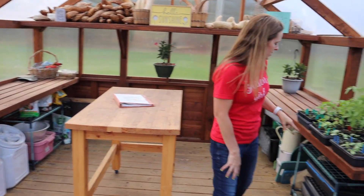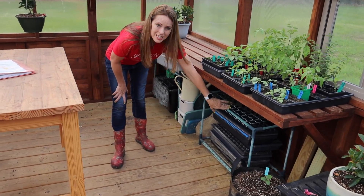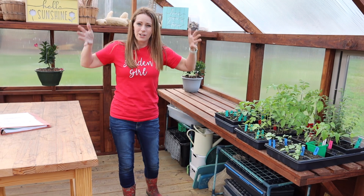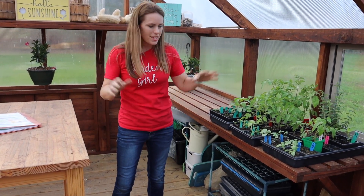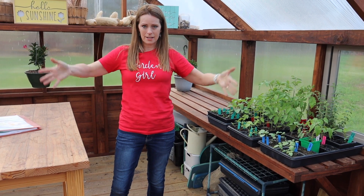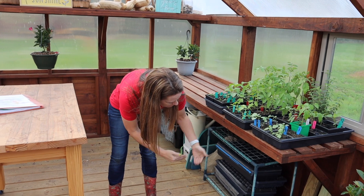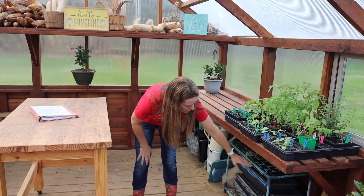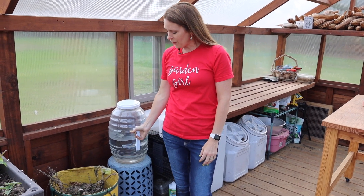A lot of people ask where I got these shelves. They actually came from one of those pop-up tent greenhouses you can get on Amazon or at Walmart — the ones with the plastic coating on them. I just disassembled those and put the shelves in here for extra storage.